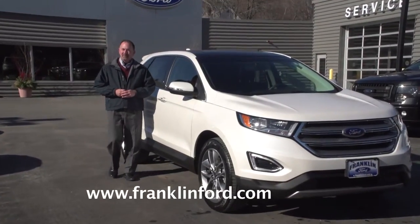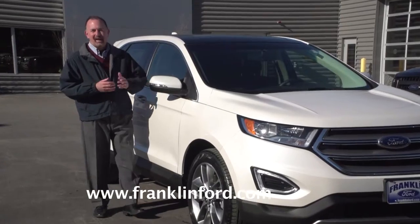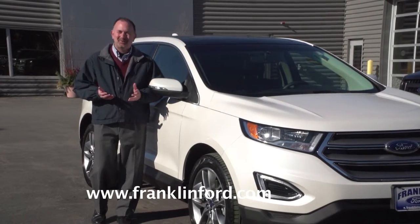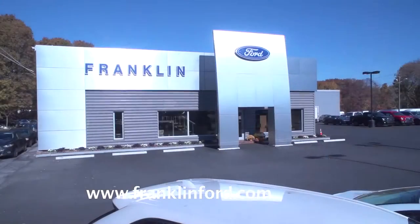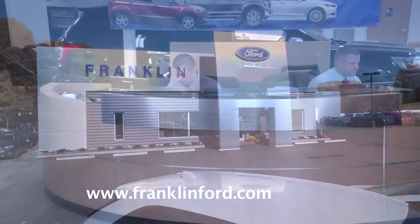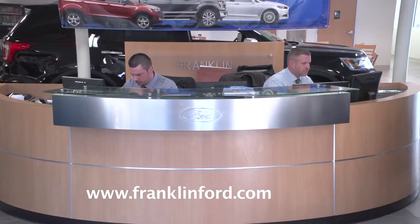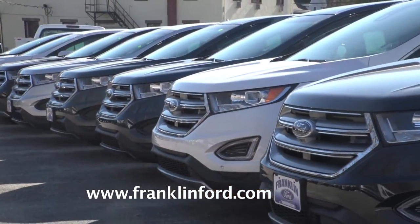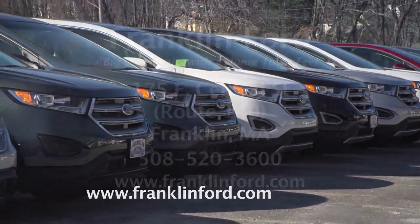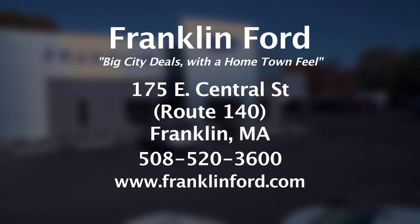That really is a terrific vehicle — the 2016 Ford Edge. And if we've piqued your interest, my suggestion is to come here to Franklin Ford in nearby Franklin, Mass., and take one for a test drive. They have a great staff who'll answer all your questions and take you through the process, whether you're buying or leasing. They have lots of Ford Edge vehicles in stock and more coming in. Come see the 2016 Ford Edge here at Franklin Ford in Franklin, Mass.